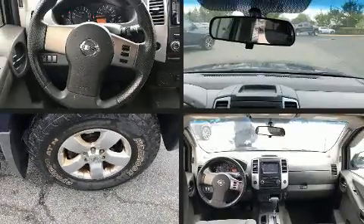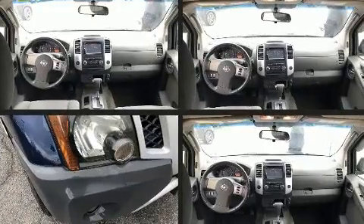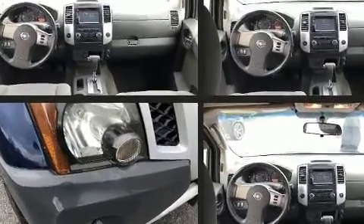Take command of the road in the 2010 Nissan XTERRA. It features an automatic transmission, rear-wheel drive, and a four-liter six-cylinder engine.